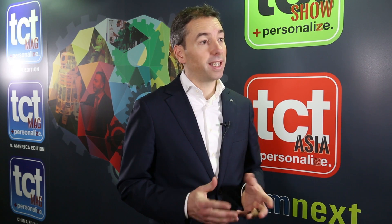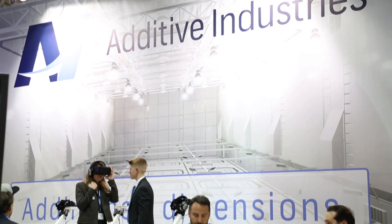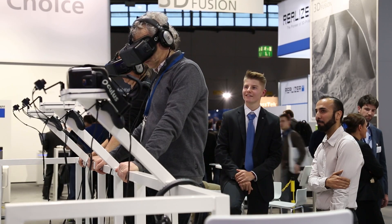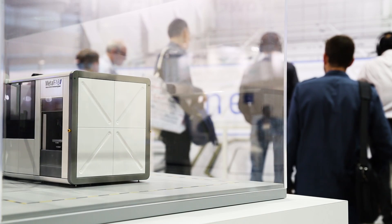We decided to present ourselves at Formnext a little differently since we are a start-up — we have to be creative to keep the budget low. We decided not to bring the machine to Frankfurt because it's a large machine and it would cost a lot. Instead, we built a virtual reality environment to show our potential customers what a machine would look like in the factory of the future.